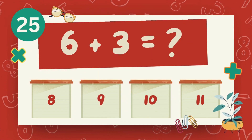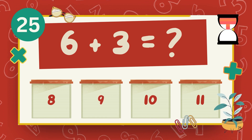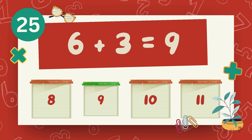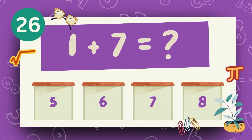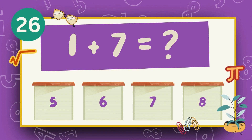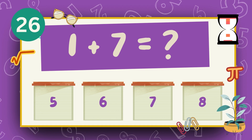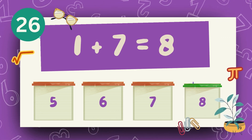What is 6 plus 3? The answer is 9. What is 1 plus 7? The answer is 8.